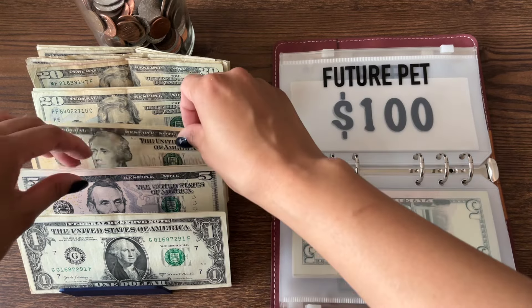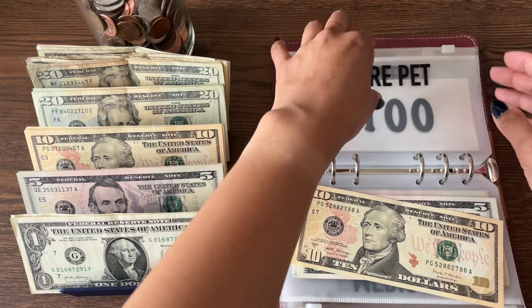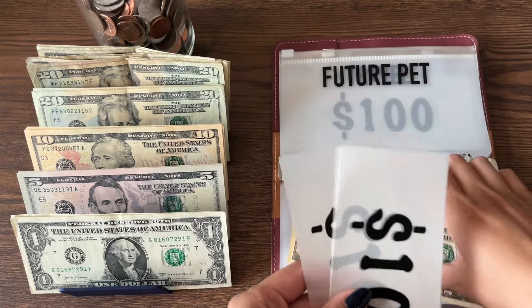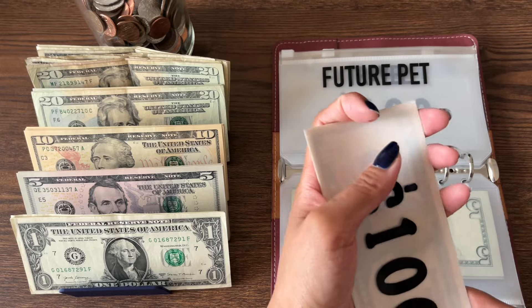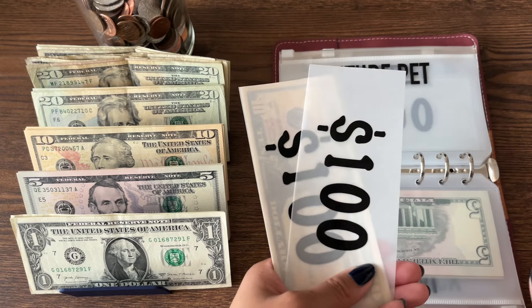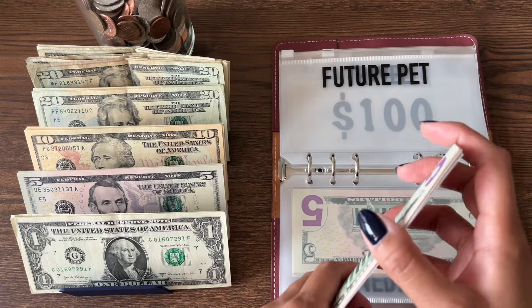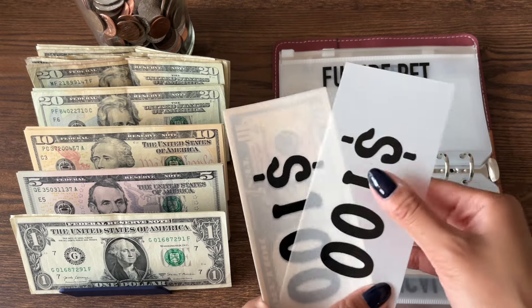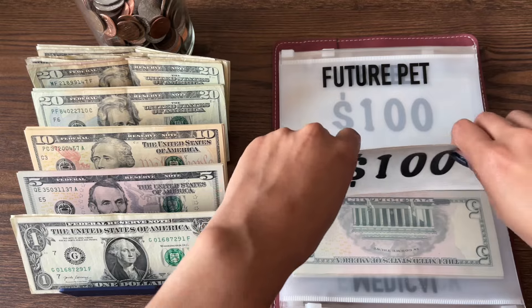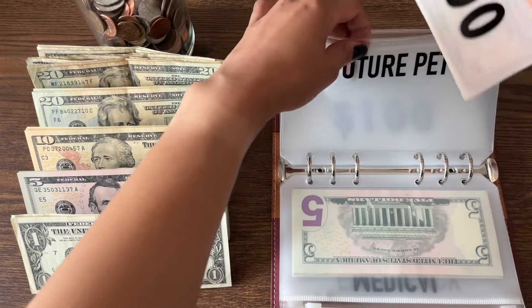This week I need to stock up on some Zyrtec D, so it won't be at $500 for long. My future pet envelope is going to get $15. Another reason I want to get allergy shots is because I want to get a cat. This is me saving up for my future pet because pets can be very, very expensive. Now we have $315 for a future cat.